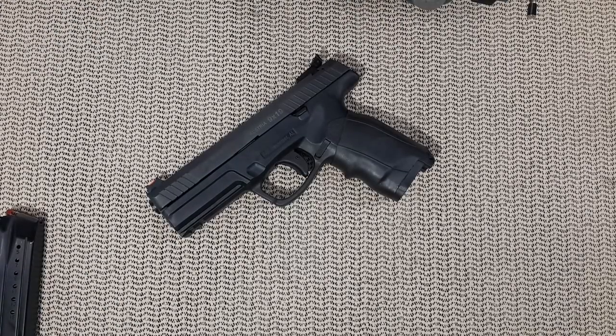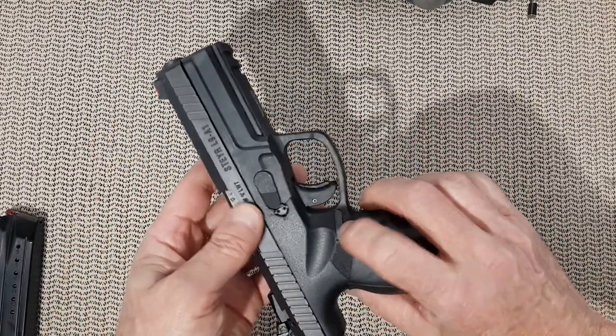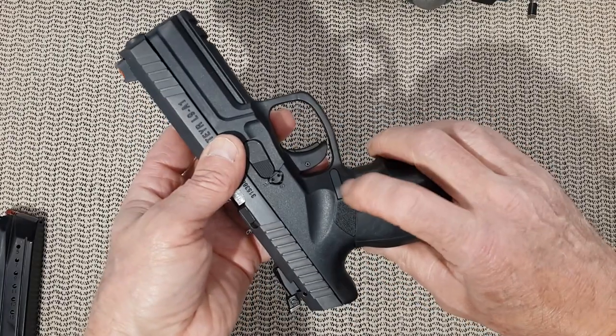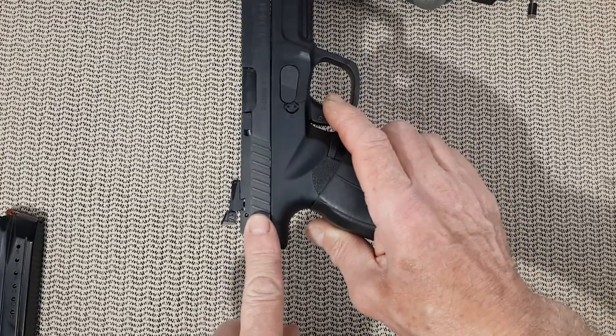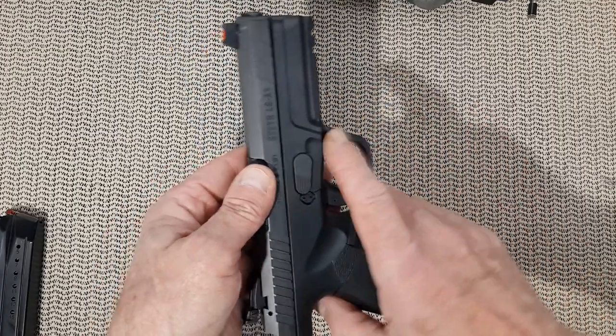Hello everyone. Today's video is a compilation of 12 manufacturers and 20 guns that are really ambidextrous for our friends the lefties. If they only have a magazine release installed on the right side from the factory, or a safety on the slide or on the frame, this is not considered as ambidextrous.